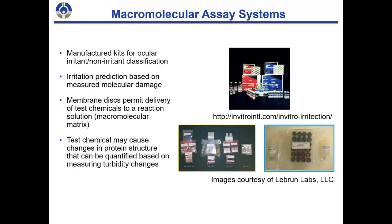Macromolecular assay systems are kit-based systems that don't require the setups associated with cell culture — no sterile microenvironment needed. They provide the opportunity to create a quantitative classification or scoring tied to classification systems. Both the Ocular Irritection and the OptiSafe assay use a macromolecular membrane where you evaluate the breakthrough time across the macromolecular matrix and demonstrate changes in corneal protein structure, quantified by turbidity associated with that membrane.